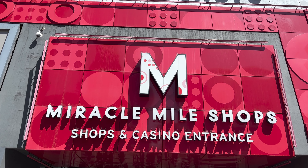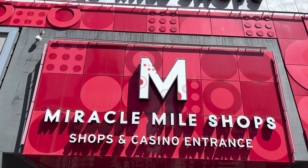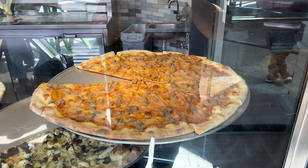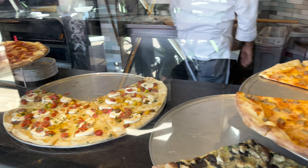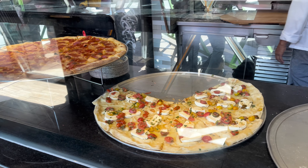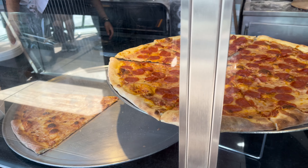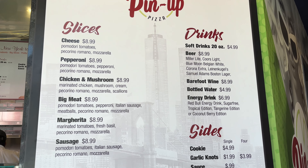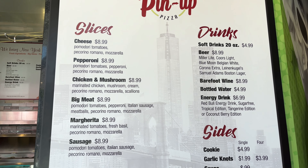Let me show you the next spot. Next up we are going to the heart of the Strip, right outside of the Miracle Mile Shop's entrance at Planet Hollywood where you can find Pin Up Pizza. Pin Up Pizza is well known for their gargantuan sized slices with a decent variety of toppings on their ready to go pizza slices. Even from initial viewing you can see how massive these slices are. All of their slices are a bit pricier than other pizza locations you can find on the strip, clocking in at $8.99 per slice. But once you grab a hold of one of these slices in your own hands, I think you'll see why the price is justified.